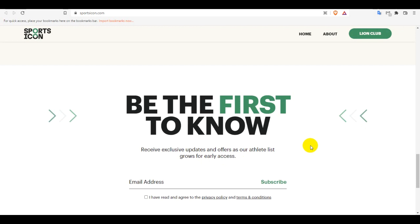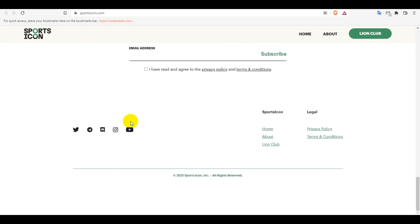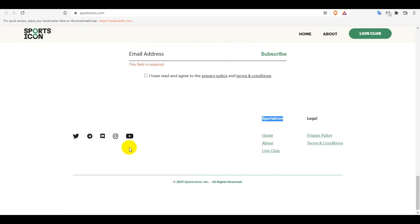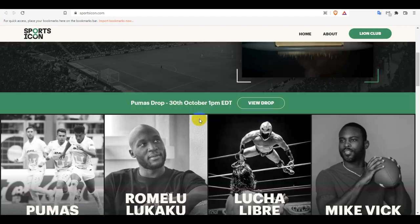To be first to know and receive exclusive updates, and to get on their early access list, you can subscribe to the newsletter from this option and you will get early access for everything coming soon or in the future. You can also follow their social media links for the latest updates.